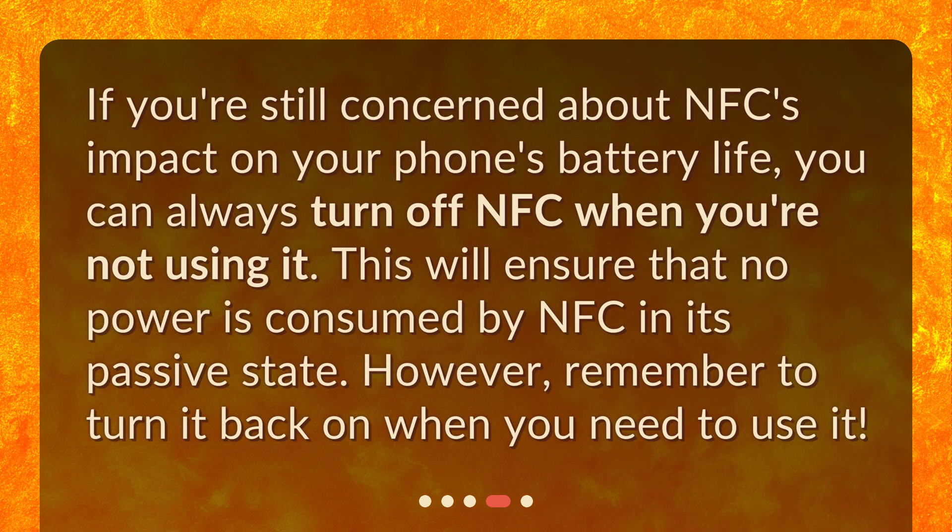If you're still concerned about NFC's impact on your phone's battery life, you can always turn off NFC when you're not using it. This will ensure that no power is consumed by NFC in its passive state. However, remember to turn it back on when you need to use it.